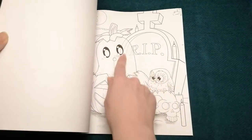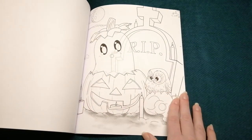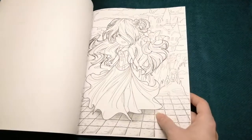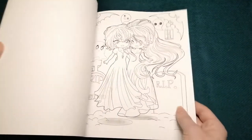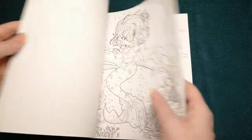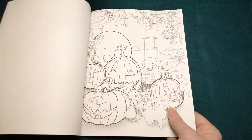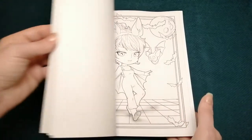I like how she's lightened the black line out behind the ghost to make it easier to colour. These pages are really pretty — I was quite impressed. I think I'll have to have a look at the other books this artist has done. That is definitely one I'm glad I got.